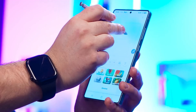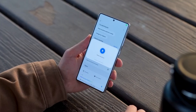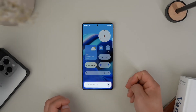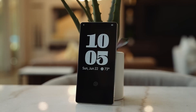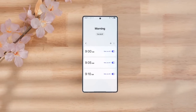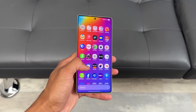Now imagine scrolling through a research article or maybe a foreign news piece and thinking, I wish I could understand this faster. That's exactly where Touch Assistant comes in. Highlight any chunk of text, and it gives you instant translation, quick summaries, and simplified explanations. It's perfect for students, researchers, or anyone who doesn't have time to deep-dive into a sea of text. Samsung basically just turned your screen into an AI-powered reading companion.